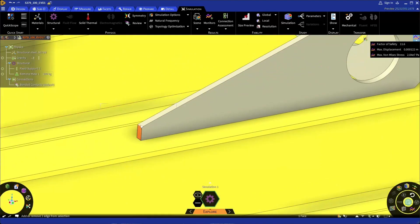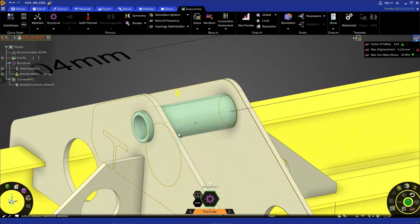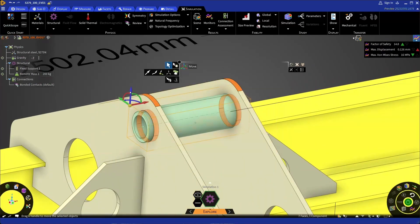You alright there? ANSYS Discovery is the master of flexibility. You can make changes on the fly, explore what-ifs, and watch your design adapt at lightning speed. Move, twist, or turn your designs, and let Discovery handle the rest.